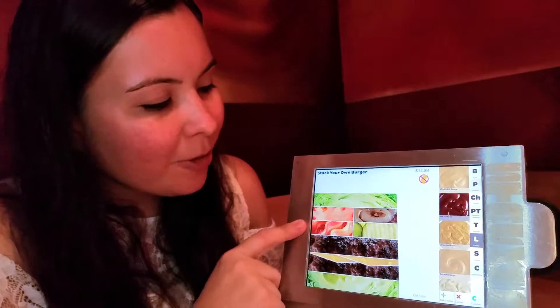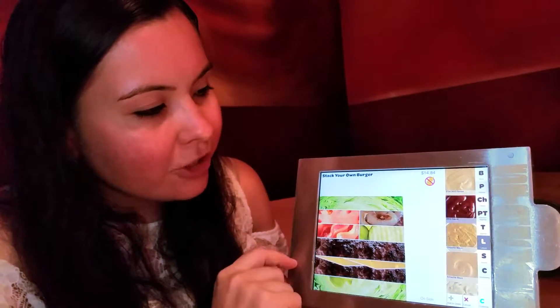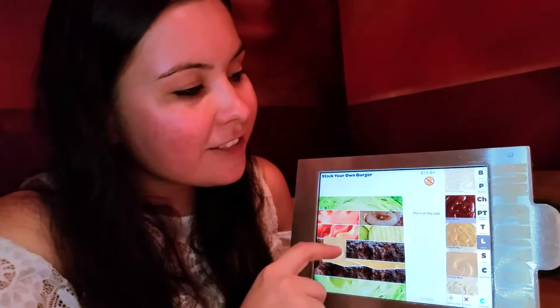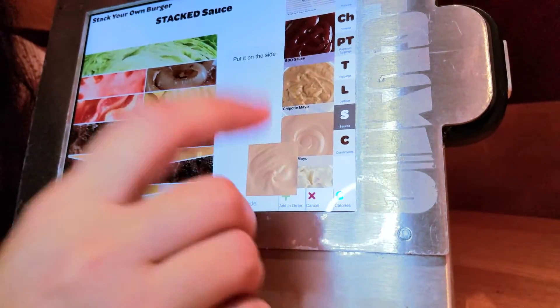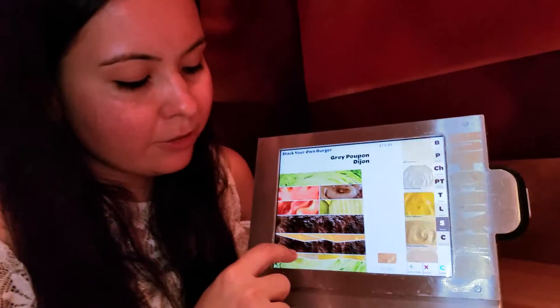Tomatoes, jalapeño bacon, grilled onions, pickles, and cheese. We need Stacked sauce, mustard, and ketchup. If you accidentally added something to your meal and you don't want it, it's really easy — just click on the item and remove it. That's it. It makes it so easy. You can literally stack this a million different ways, which is probably why I come here so much.